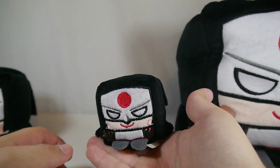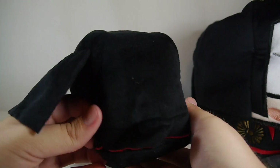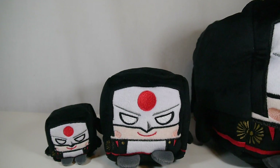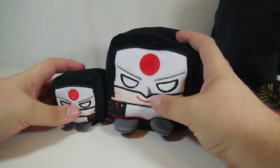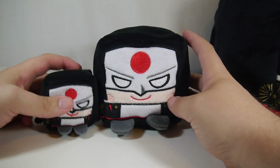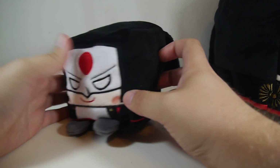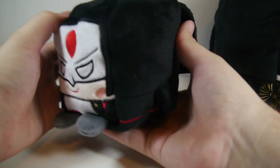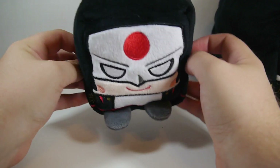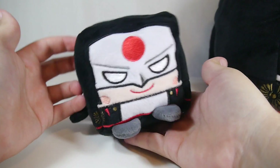If you want something a little bit bigger with more presence on your desk, then the $14.95 medium size class is for you. They're about four times as big as the little ones — about four inches in height and two across. I was contemplating getting one of these but never got around to it, and I got a nice little selection of different characters to show off in this size class.